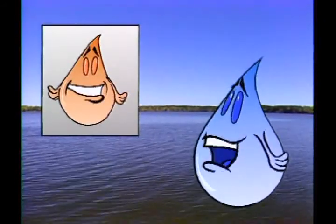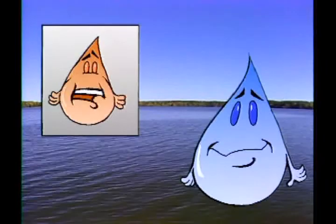Hey Drop, I'm dirty! Whoa, what happened to you, Drip? I was playing all over the mud. Sometimes when you have mud or sand in water, it settles out.